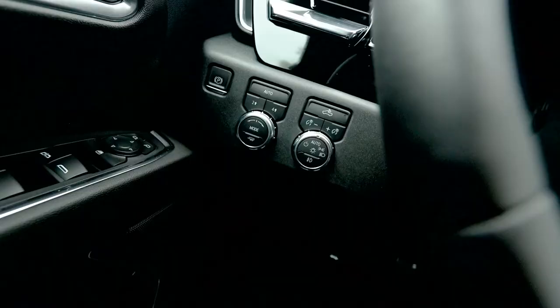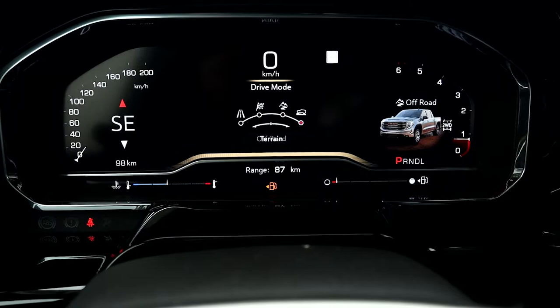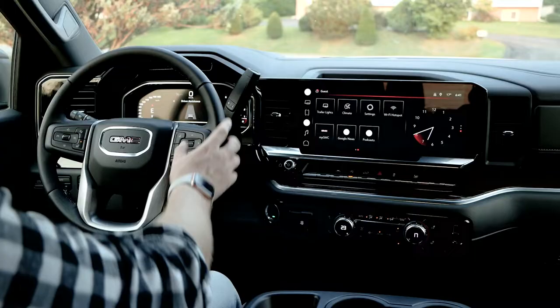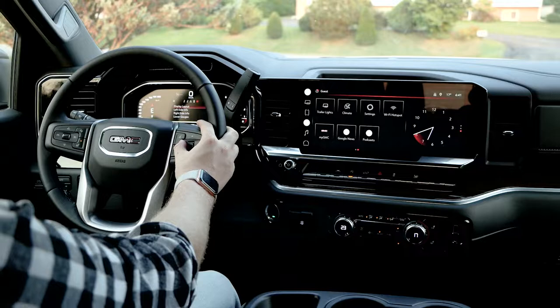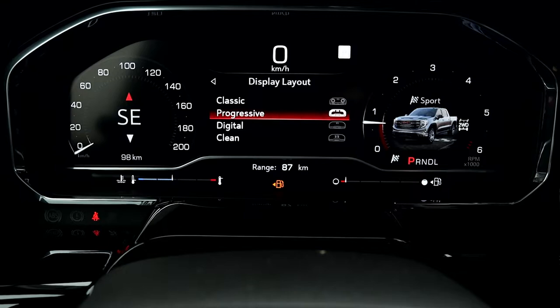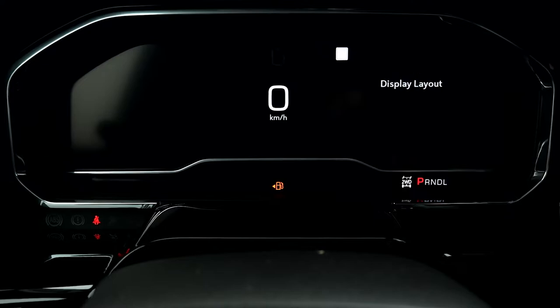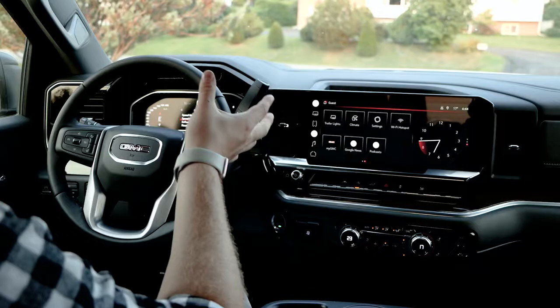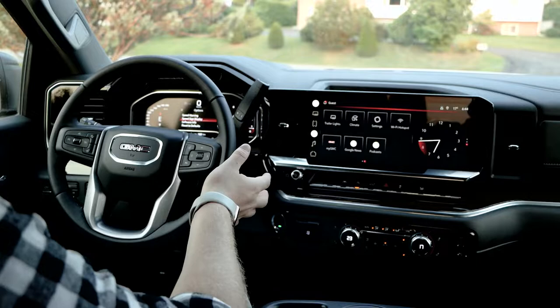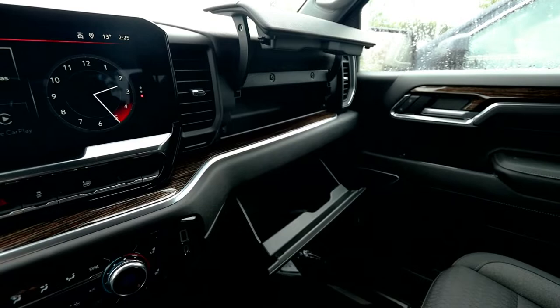On the screen, we have four different driving modes including normal, sport, off-road, and terrain. We also can customize the screen completely, including our display layout. We have four different options including classic, progressive, digital, and clean. Everything on the screen is fully customizable, and honestly it makes the driving experience a lot more fun because you get to see the information you want in front of you.